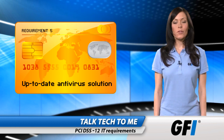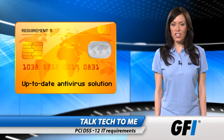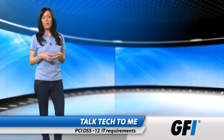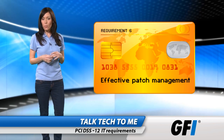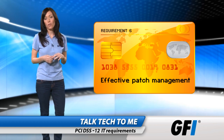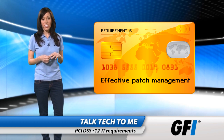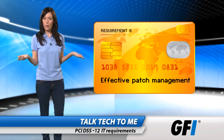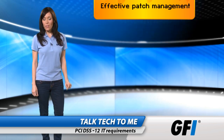Requirement 5 is to use an up-to-date antivirus solution that is deployed at every point and level within the system. Requirement 6 is to ensure that all system components are protected from known vulnerabilities through the implementation of effective patch management to install all critical security patches within one month of their release.